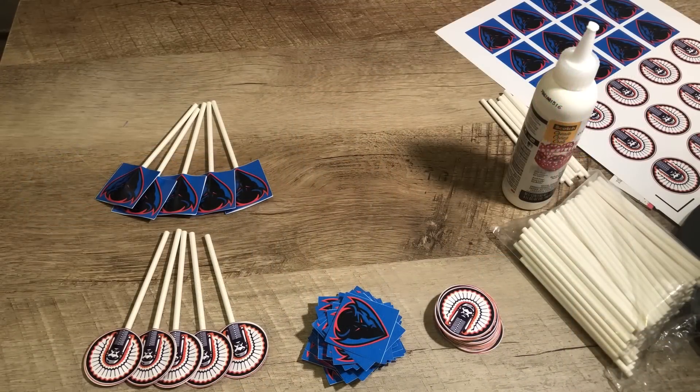I did get the supplies to make the cupcake toppers for my siblings, so if you're interested in seeing how I made those, keep watching because I filmed a quick tutorial. If you have no desire to see the cupcake toppers, thanks for watching and I'll see y'all soon!